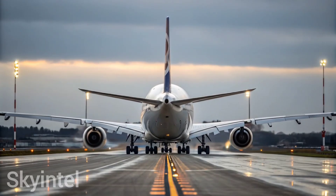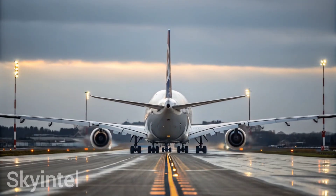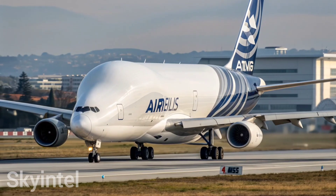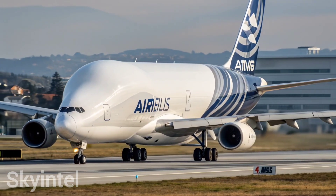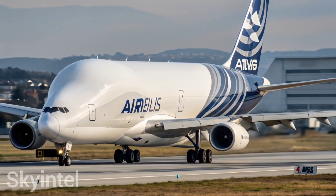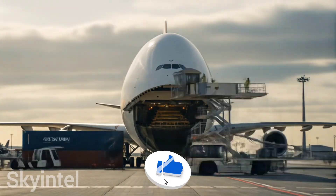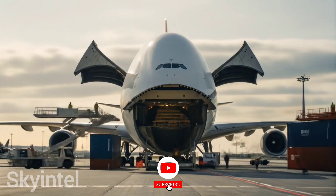The Airbus Beluga is more than just an aircraft — it is a true symbol of engineering creativity and innovation. It shows that when humans face challenges, they can design incredible solutions, even if that means creating a plane shaped like a whale that can fly across the skies.